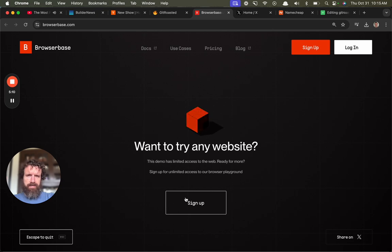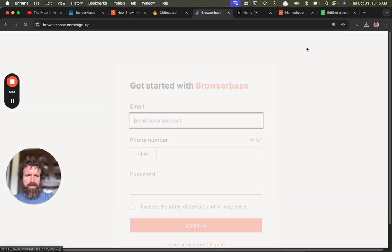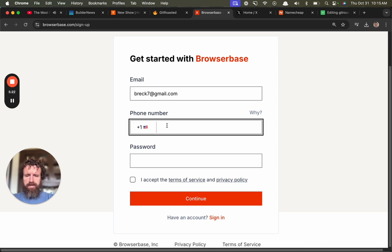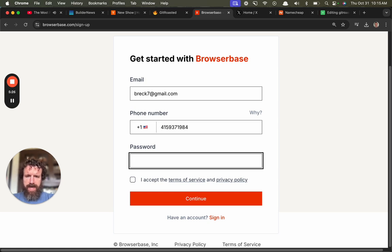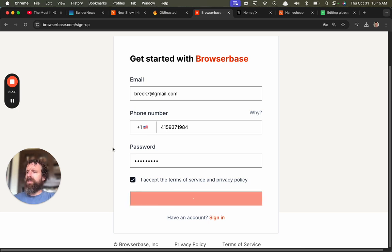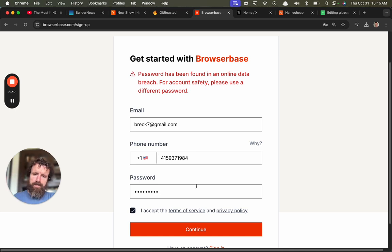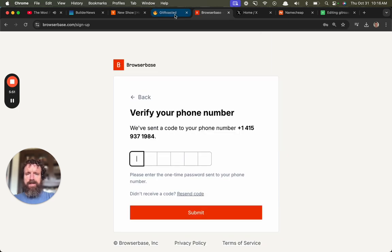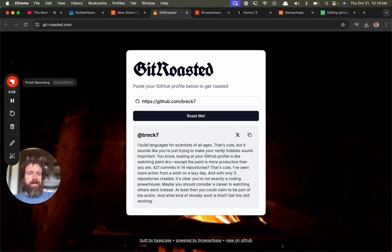I'm going to sign up. Phone number. Aye yai yai. Password: fubar one two three. No one reads these things. No one cares. One two three one two three — oh my god, no one cares. All right, Get Roasted. I'm at Browserbase — I was intrigued but you lost me at all this sign up. Maybe I'll take a look at it later. Nice job, could be a little bit better though. One thumb up.